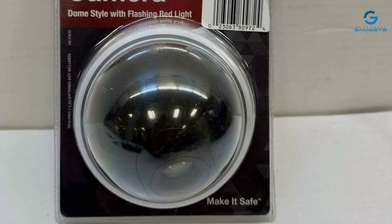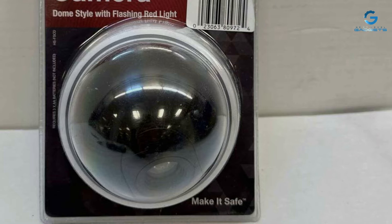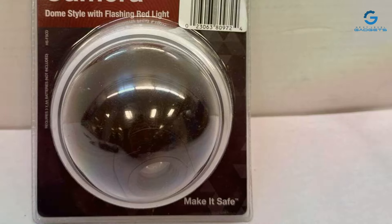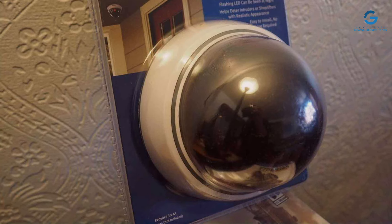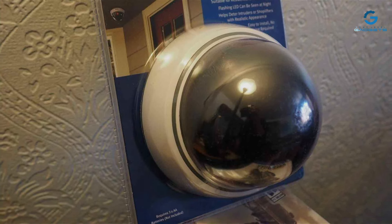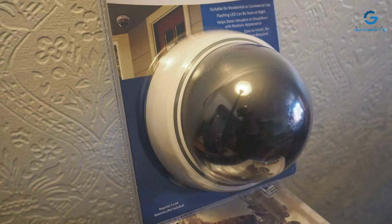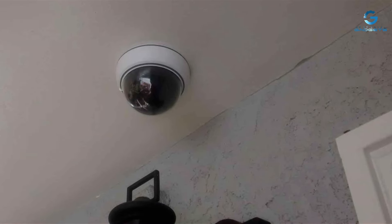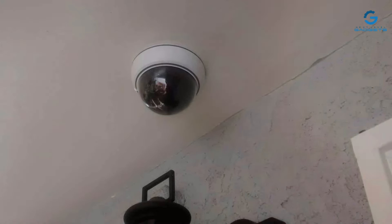The SEI-BRE White Dome Fake Security Camera is built to last, with weather-resistant materials that ensure durability outdoors. Its effectiveness is rooted in its ability to mimic real security cameras, making it a cost-effective tool in deterring criminal activity. For homeowners looking to enhance their security presence without the technical complexity or investment in real cameras, the SEI-BRE White Dome offers a compelling alternative.